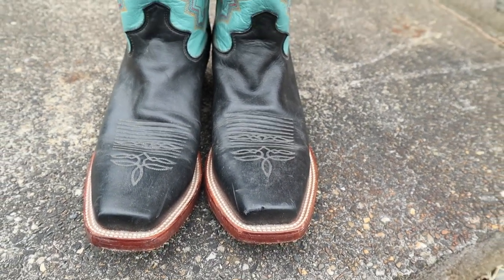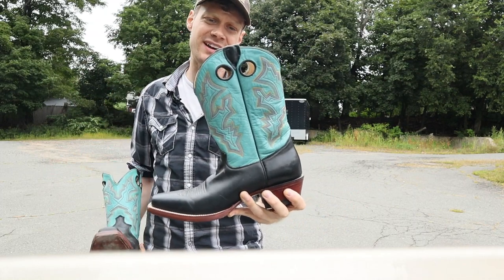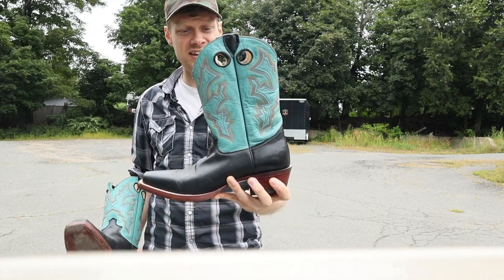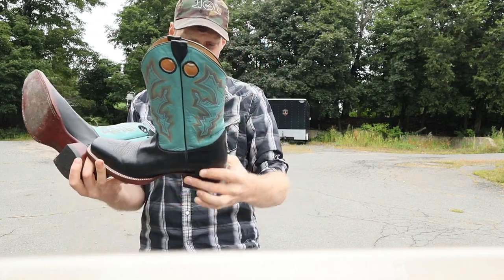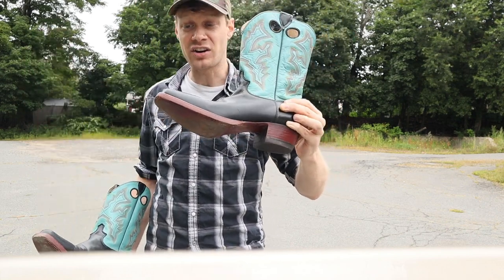You could call this a double stitched welt. The boot is kind of short — it kind of looks like an 11 inch height shaft, but it does have the traditional cowboy heel, which is a good look.